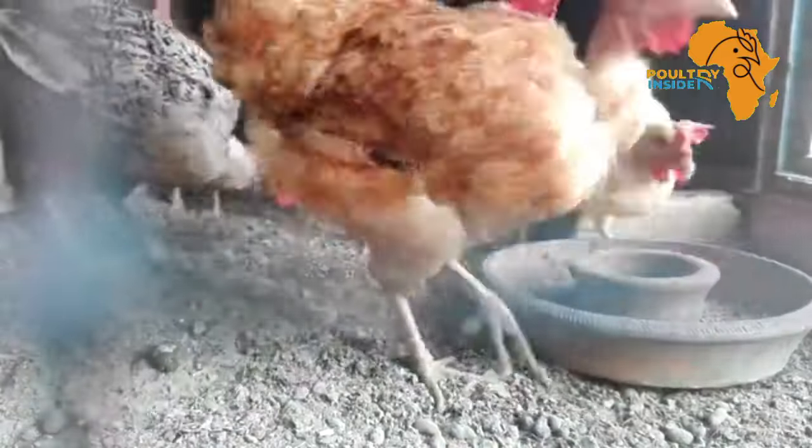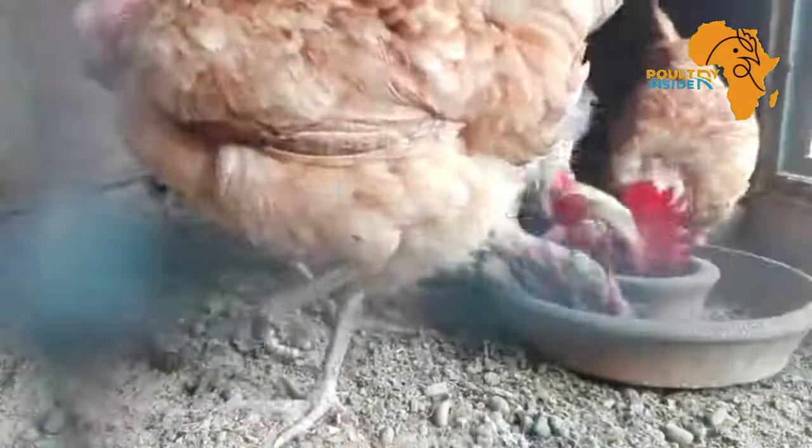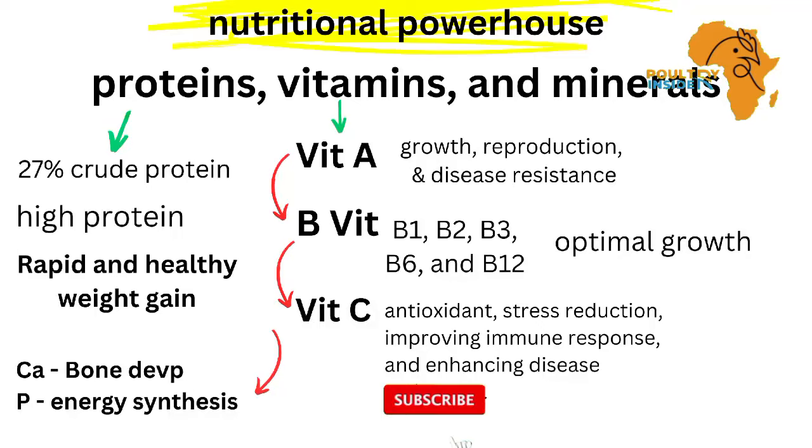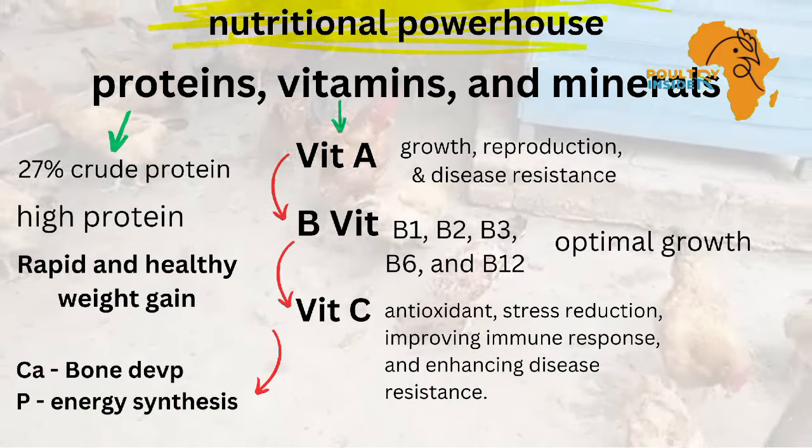First, I'm going to discuss the nutritional properties that make Moringa what it is. Moringa contains about 27% crude protein, high levels of vitamin A, B, and C, and essential minerals like calcium and phosphorus. These nutrients are pivotal for muscle growth and immune system strengthening in chickens.